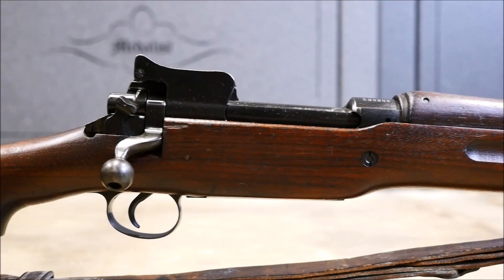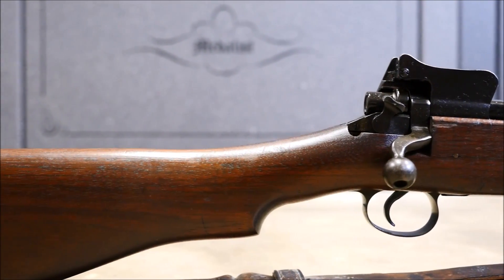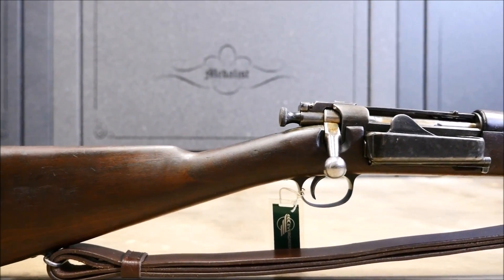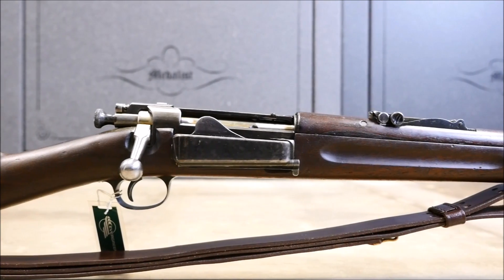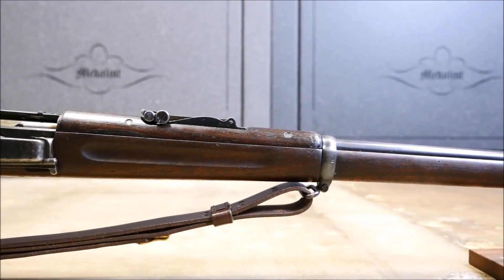Fewer still know much about the humble Krag rifle, probably due to its short service life in the USA and relatively weak action compared to the aforementioned rifles. But I have a soft spot for them because they are just so unconventionally laid out in terms of bolt action rifles, and they have just about the slickest action I've ever come across.